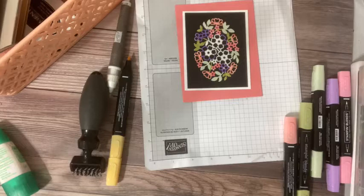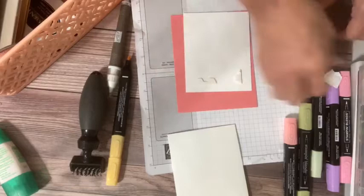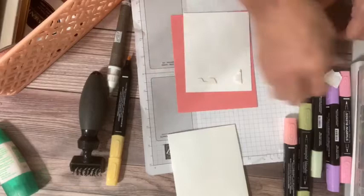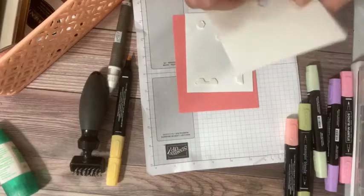Let's pop this up, and then we are going to put a greeting in the middle. I like my greetings to reflect whatever my artwork is as much as possible. This is a wow card, so I want to have a wow greeting. Let's see what we come up with.